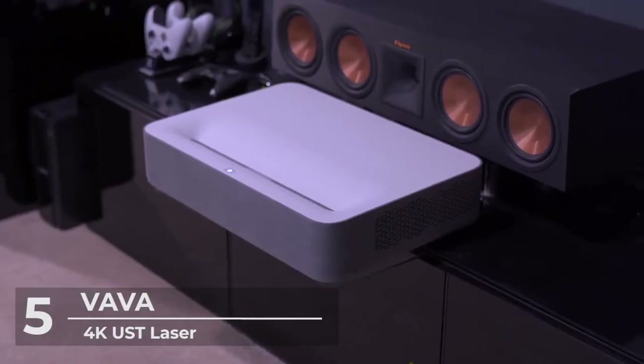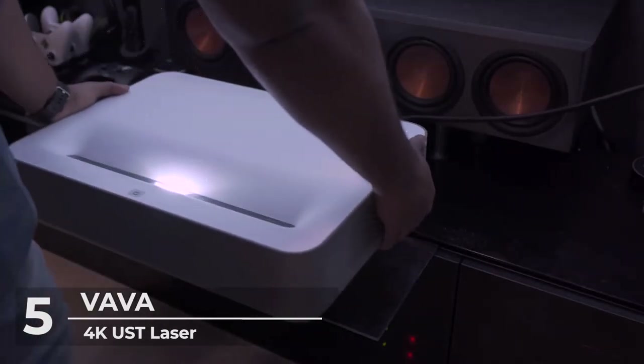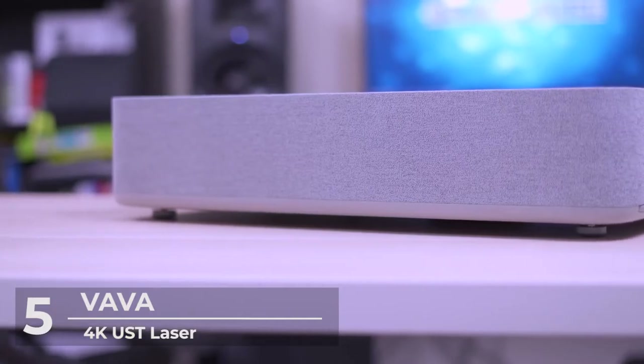You can enjoy the projector up to 4 hours a day for the next 17 years. It also has a home theater with ALPD 3.0. This patented state-of-the-art technology doubles the light efficiency of standard projectors.